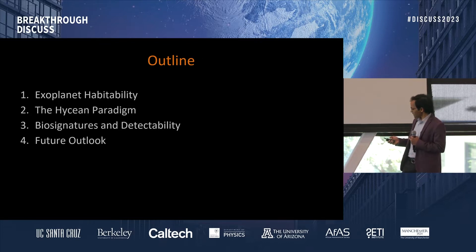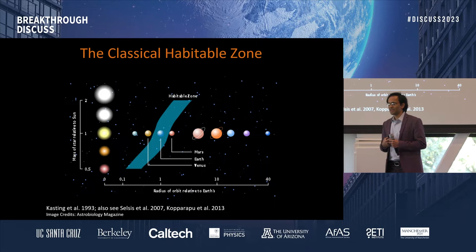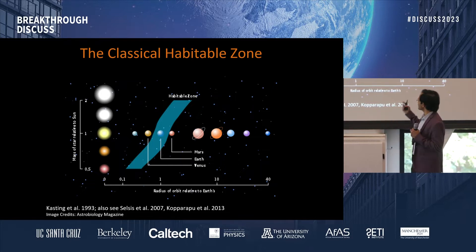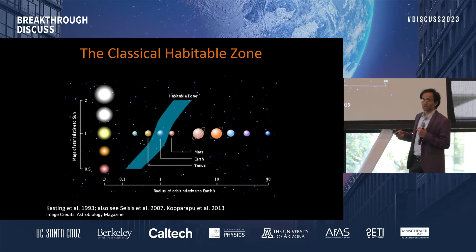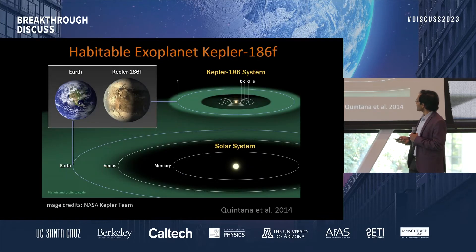In order to talk about biosignatures, we first need to know what targets to look at. Traditionally, when we talk about habitable planets, we have focused on Earth-like planets around Sun-like stars. This is the classic depiction of the habitable zone, which is basically the distance from the star where, if you have an Earth-like planet, it can have surface liquid water on it. For late-type or smaller stars, the habitable zone goes closer in because the stars are cooler, and for hotter stars the habitable zone goes outward.